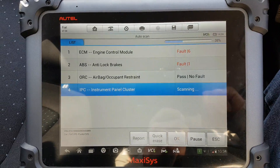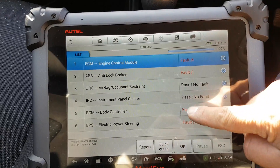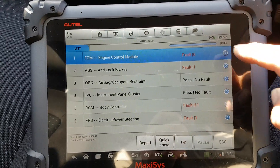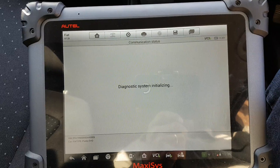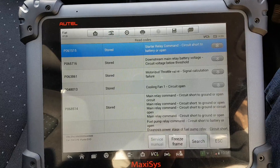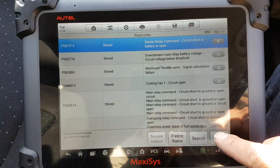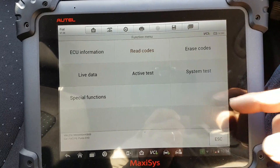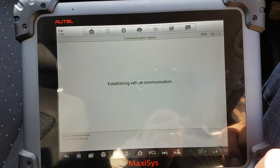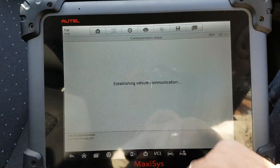That was quite quick. Auto scan finished and it found six modules — faults on most of them. Some people like to see the codes so I'll show you. They're all stored anyway. While we're here, let's erase the codes — the engine is running but sometimes it works. There we go, let's go to live data.